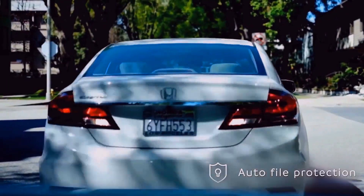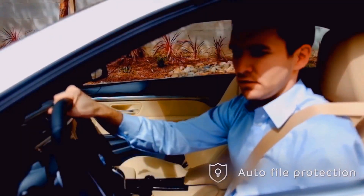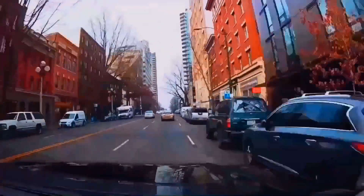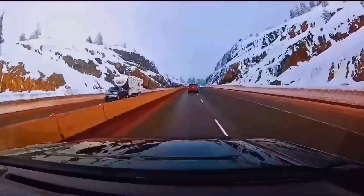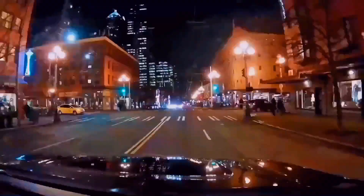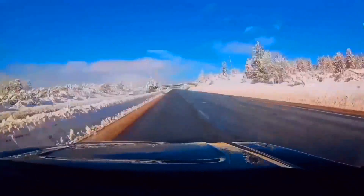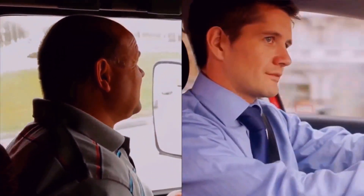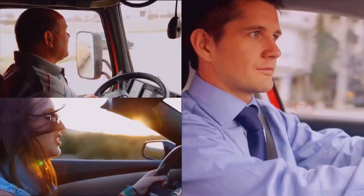In case of an accident or emergency stop, the recording of that time is automatically protected. You will never lose the important videos. Every trip of your life and the memories you make, Z2 saves them all. For all kinds of cars, all kinds of roads, and all kinds of drivers.